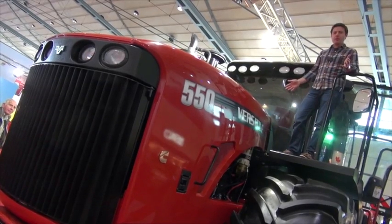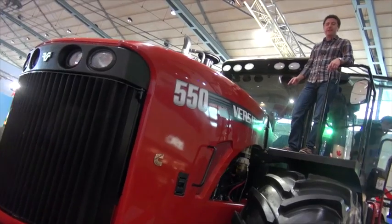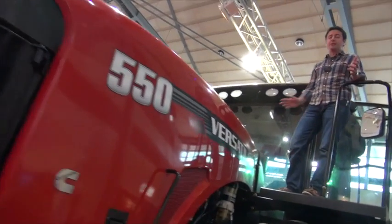You don't see many of these on European soils. It's the Versatile from Canada, and this is the first time the manufacturer has shown machines at Agri-Technica.